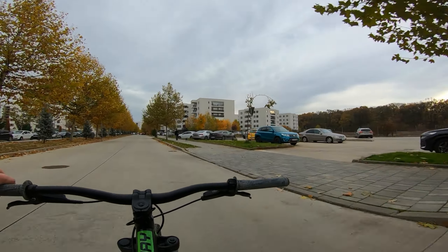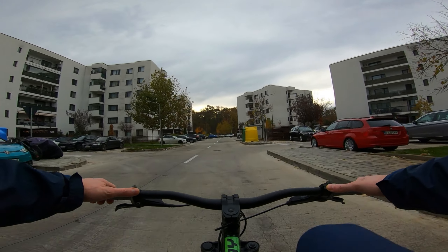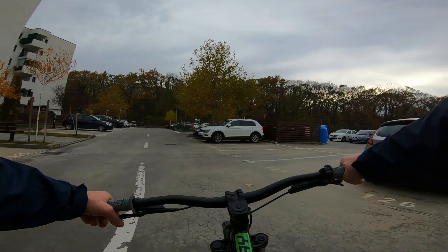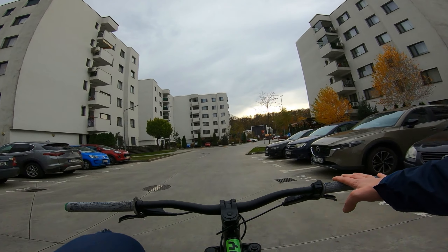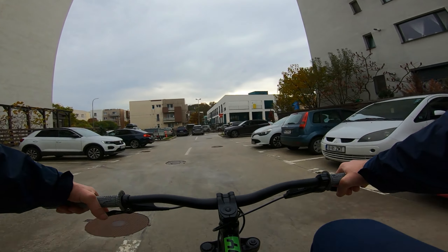Hello there and welcome back to the channel and to a new video. Today we are again in a northern part of Bucharest, exploring the neighborhood Greenfield — the neighborhood which is surrounded by the forest. There's a forest right here at one of the entrances. It's kind of a rich people neighborhood. Join me in my exploration and we'll see what we'll find.